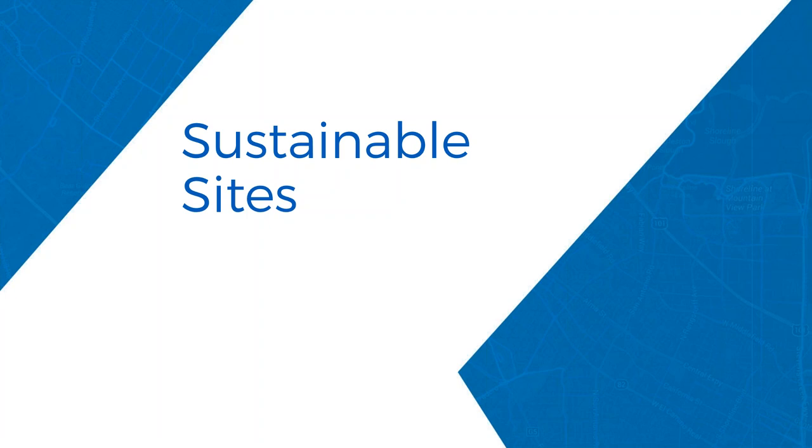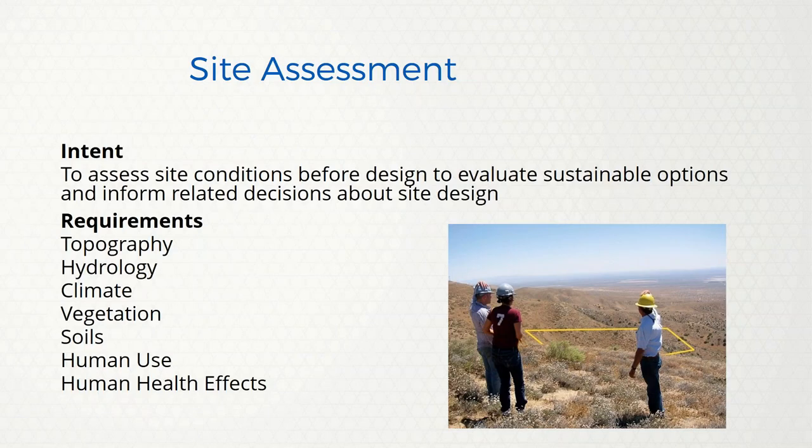There's another new credit called site assessment — evaluating the site before you start work, looking at topography, hydrology, climate, vegetation, human uses, and whether there are any endangered species or plants. Most architects will go visit a site and look for these things anyway. USGBC provided a form in LEED Online that you have to fill out to do the site assessment. We usually like to do this before the charrette so we have all the information.